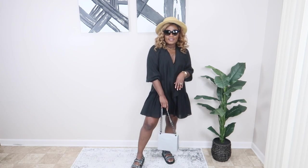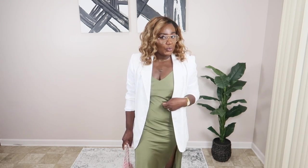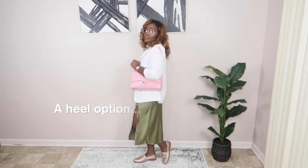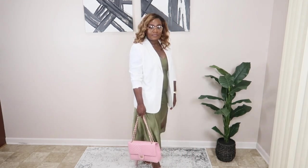This next look defines my style to a T — comfort, casual, chic, and sexy. I paired it with these gold-rimmed glasses I found on Amazon, very affordable and stylish. The dress is from Forever 21 — it's a slip dress with a very high slit on the side. I paired it with a linen white blazer that I thrifted earlier in the year, my pink Chanel dupe, and my Sam Edelman metallic loafers. I really love the tones — this olive green paired with white and pink, with the gold accents, just tops the entire look off.